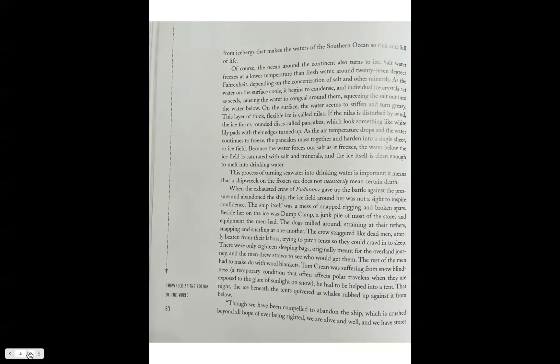The process of turning seawater into drinking water is important — it means that a shipwreck on a frozen sea does not necessarily mean certain death. When the exhausted crew of Endurance gave up the battle against the pressure and abandoned the ship, the ice fields around her were not a scene to inspire confidence. The ship itself was a mess of snapped rigging and broken spars. Beside her on the ice was Dump Camp, a junk pile of stores and equipment. The dogs milled around straining at their tethers, snapping and snarling. The crew staggered like dead men, utterly beaten from their labors, trying to pitch tents so they could crawl into deep sleep.